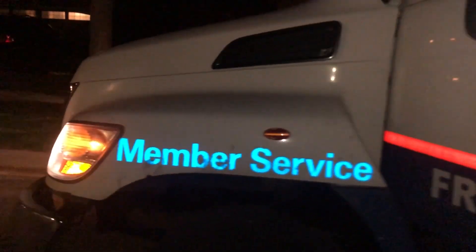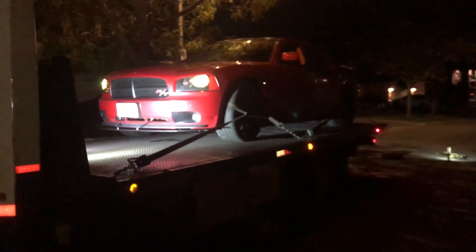My Hemi engine is toast at the moment. This happened a few weeks ago, but I'll get into all the details and give you the full story of what happened and also where I will be going from here in terms of vehicles. So let's get into this.